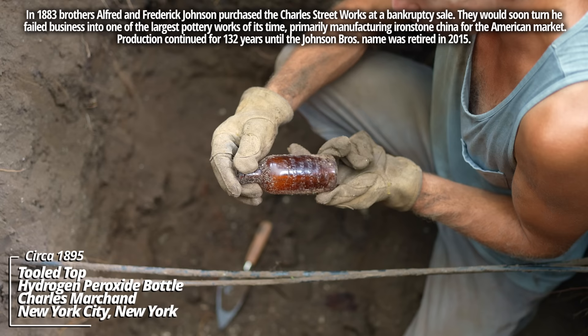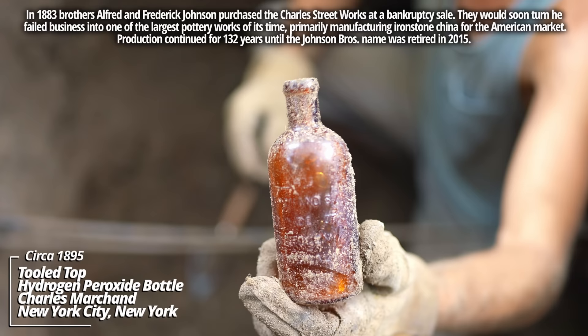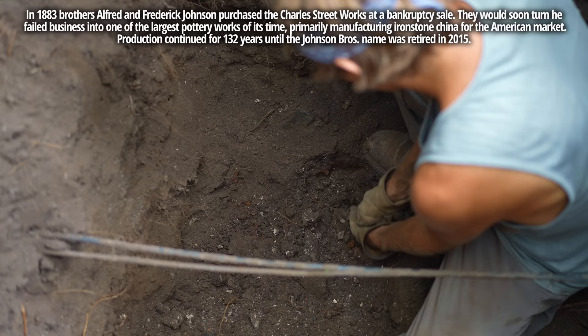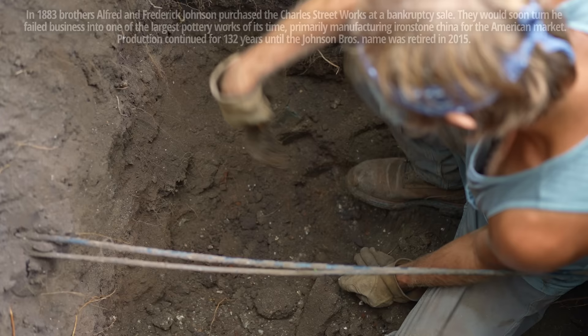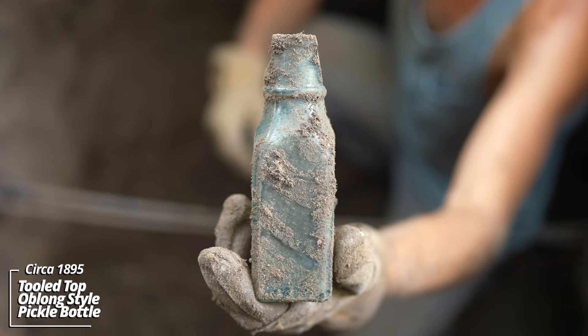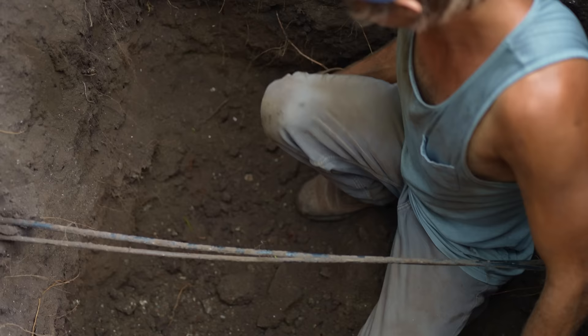Another one of these — Marchand's Peroxide of Hydrogen, Medicinal New York. So it was Medicinal Hydrogen Peroxide. This one's got a tooled top. Looks like some kind of pickle bottle — pickled goods container. Now the top's knocked off, but these usually don't have any embossing. It's a tooled top pickle bottle — I'd put this at about 1890.